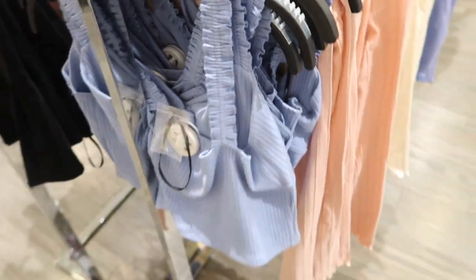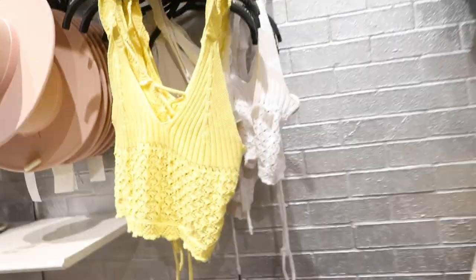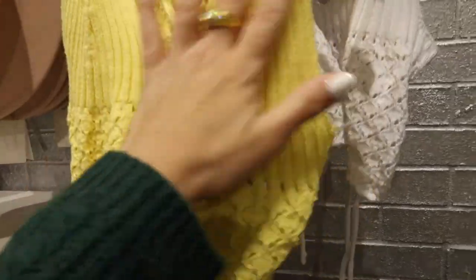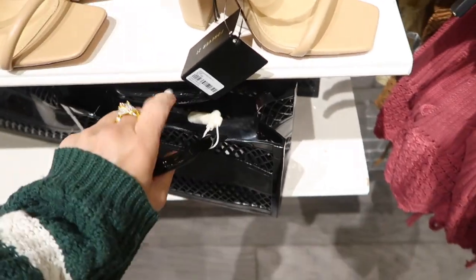Little knit tanks — I think I showed you guys these but I'm seeing some new colors. They do have that lace-up back, crochet through the front with the ribbing. These are $14.99, comes in the yellow, the white, the brown, that pink.